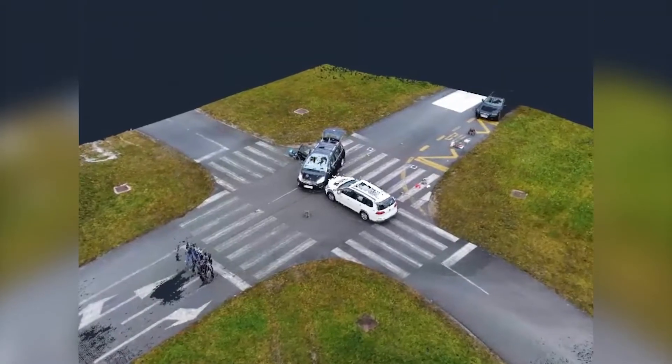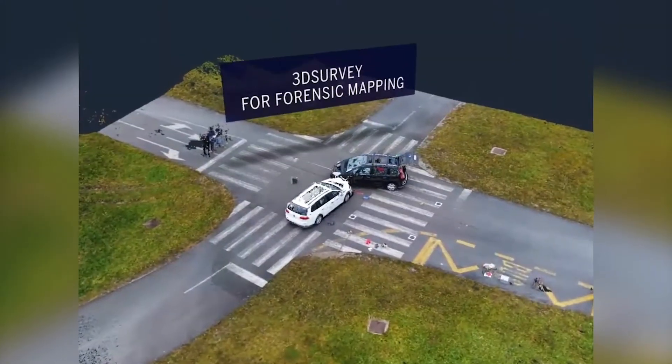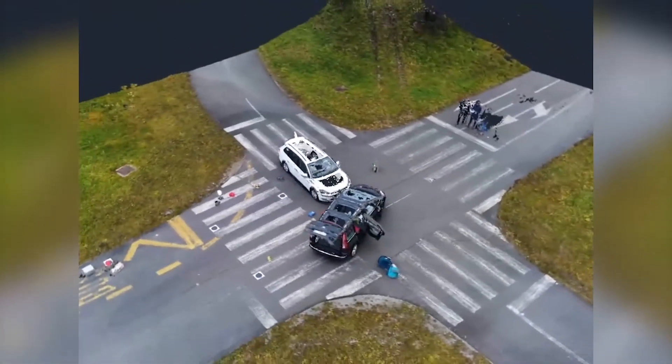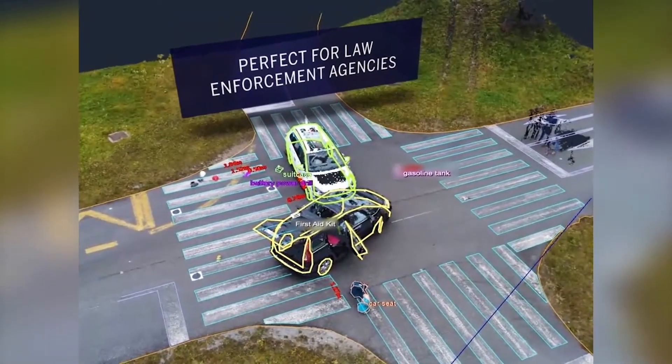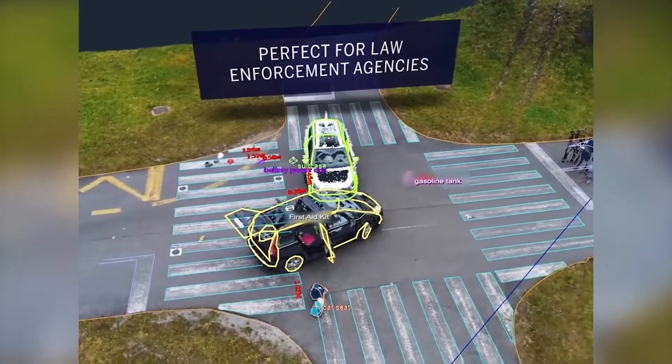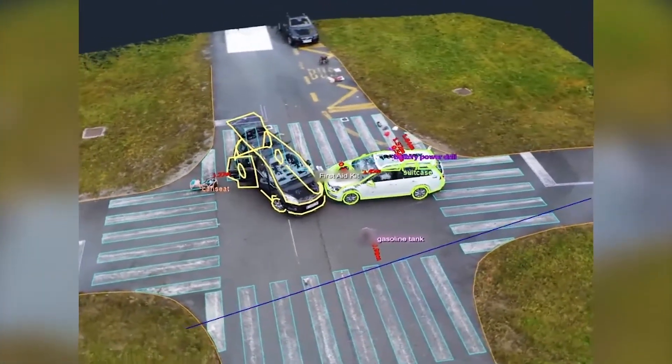When a road accident happens, the authority must close the road for traffic, sometimes for hours. Therefore, the scene should be captured as fast and as detailed as possible. This allows the scene to be cleared out quickly and the road to be opened for traffic.